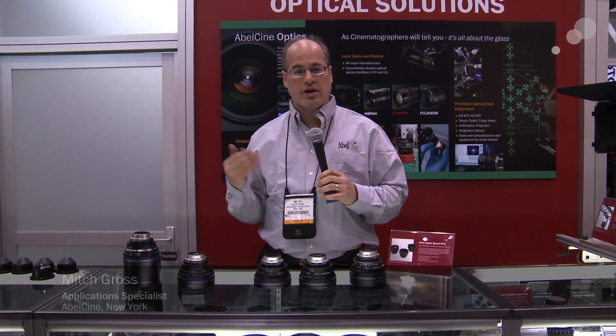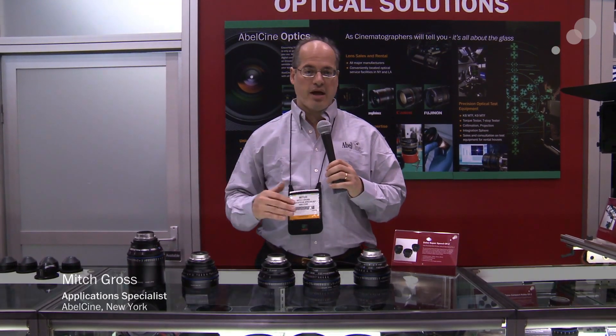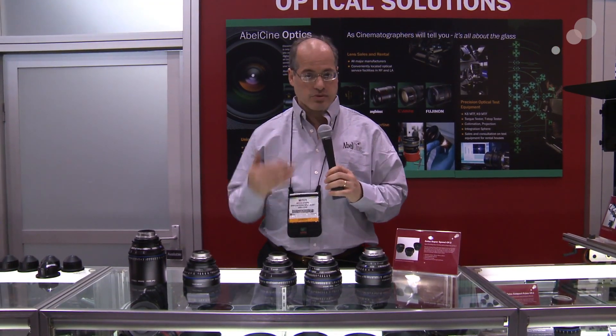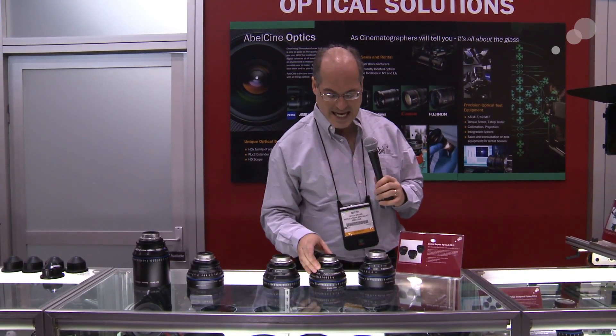Hey everyone, Mitch from AbleCine here in our booth at NAB 2012, and we have a brand new array of compact prime lenses. Zeiss has really been expanding the range with that lens set.